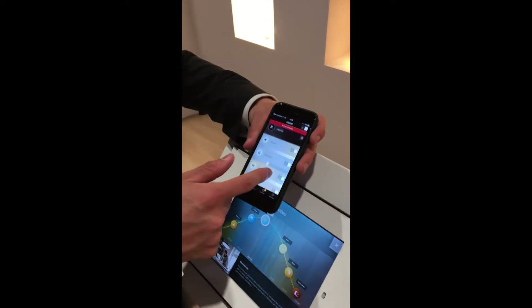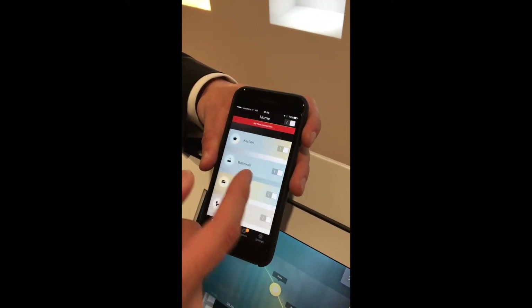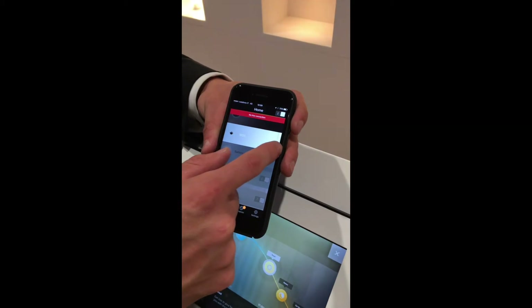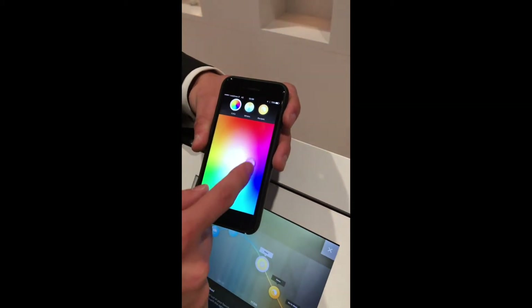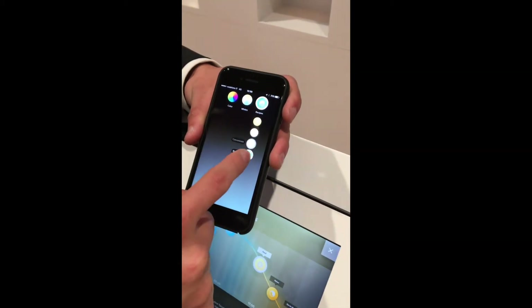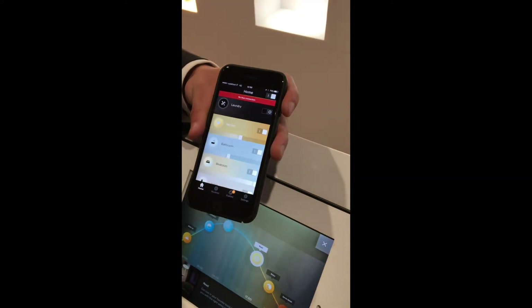So this is the app we have. We organize everything around the room — you can see we have laundry, you can set laundry room, kitchen. And then you can change directly the brightness from here. You can also change different colors or different light recipes. It's like just one touch, you can get everything done.